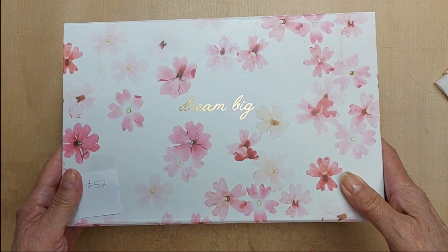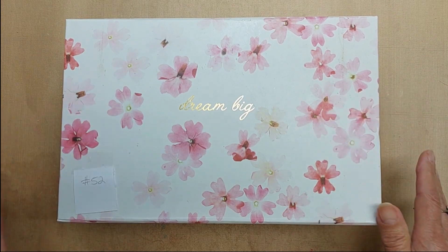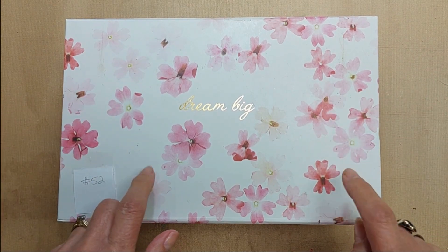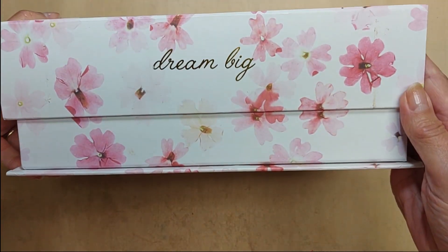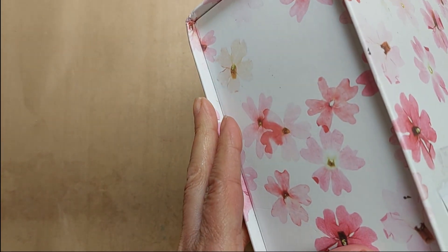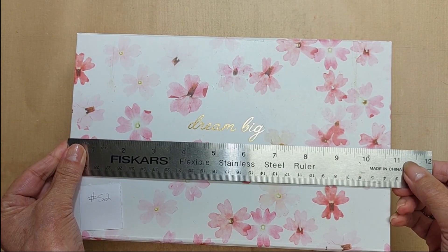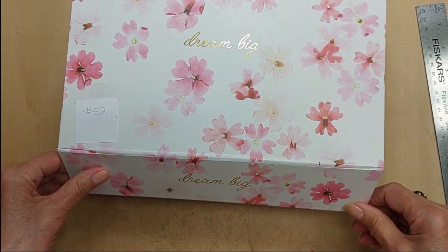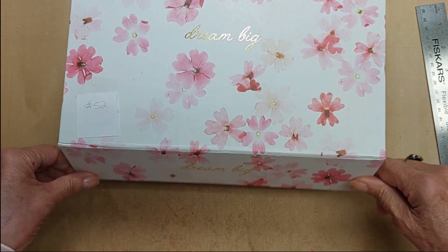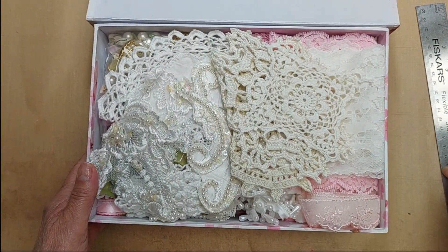Lot 52 is a curated shabby chic box. It comes with the box itself, which says 'Dream Big' and measures ten and three-quarter inches by seven inches with a magnet closure.